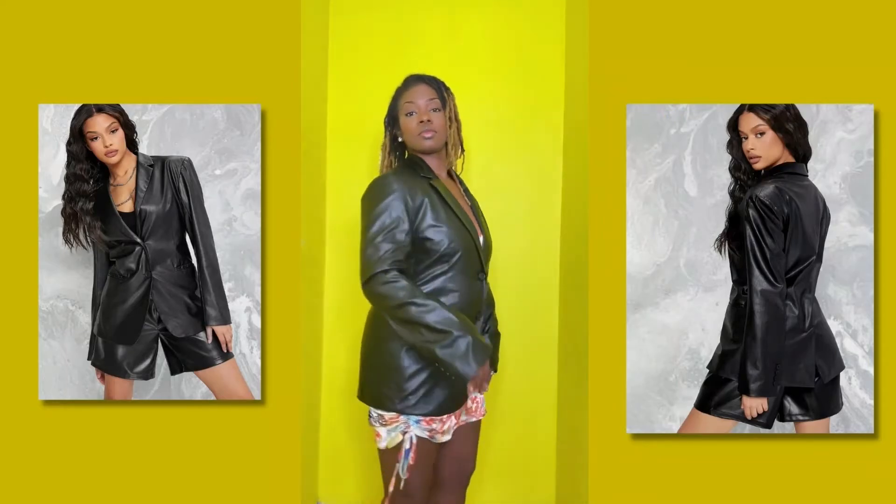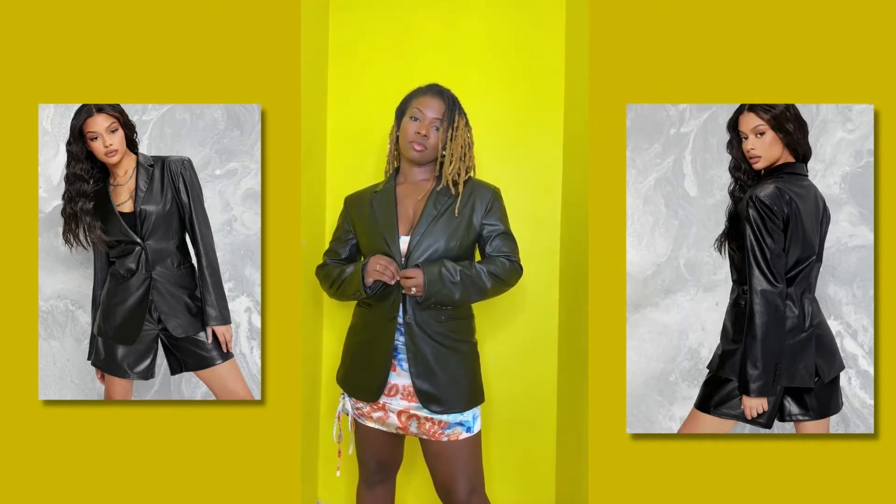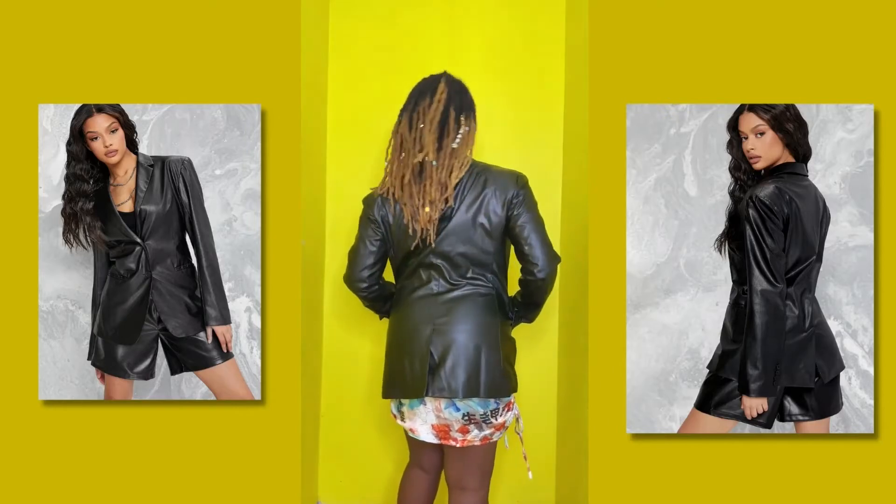It has really nice pockets. It feels good and doesn't feel restrictive. It's kind of stretchy as well. I got it in a medium because I want it to be relaxed and not tight on me.